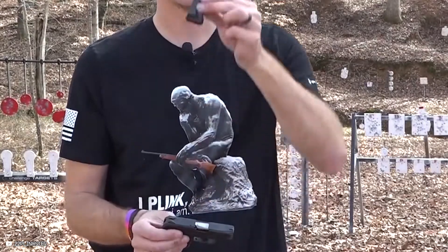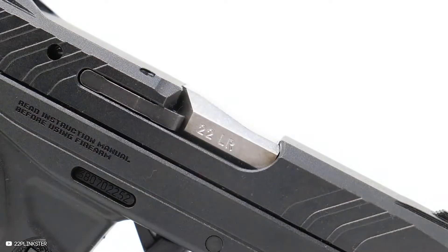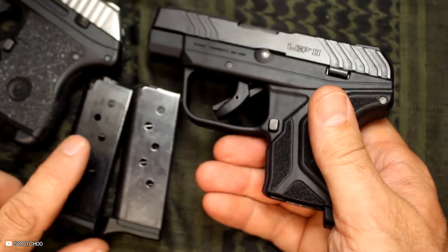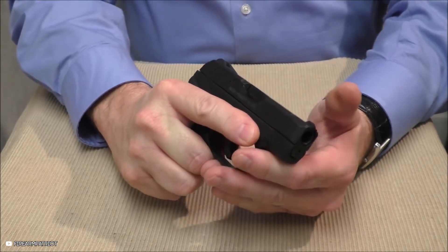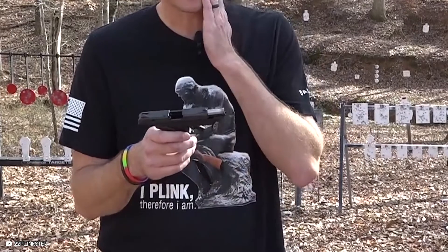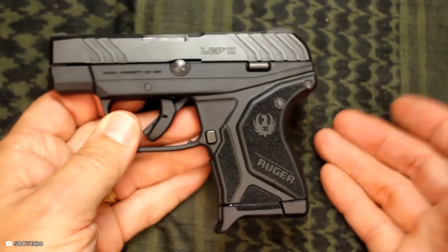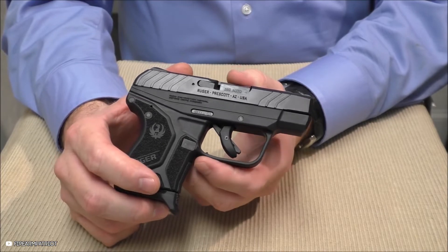However, there are two LCP2s that are different. Both the 13705 and the 13714 are in .22LR caliber with a 10+1 capacity. The barrel length is 2.75 inches, as is standard for the LCPs, and the sights are also integral. For those that really want to step up their game and like basic black, the 13714 is the way to go. At 5.2 inches in length, it can be a conceal and carry weapon if necessary.